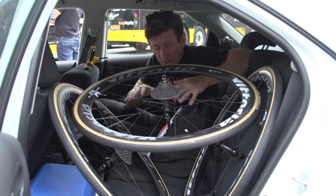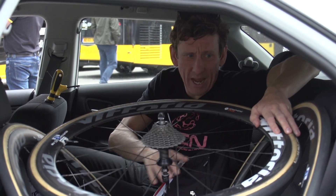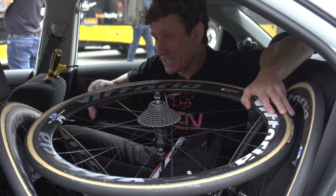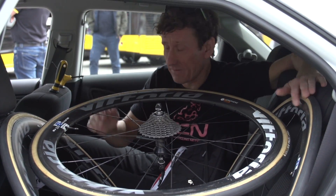So I'm in the back now — a rather cosy little area where the mechanic will sit. There are three wheels — a couple of back wheels and a front wheel. The reason they have these in the back as well as on the roof is that it's far quicker to step out of the car with a wheel already in your hand, which could save a few valuable seconds.